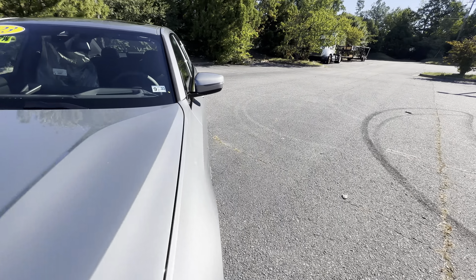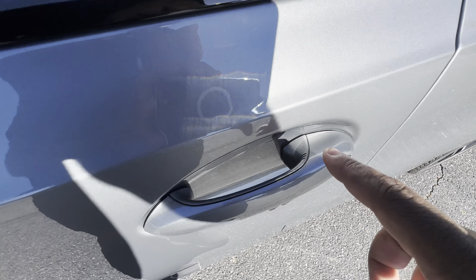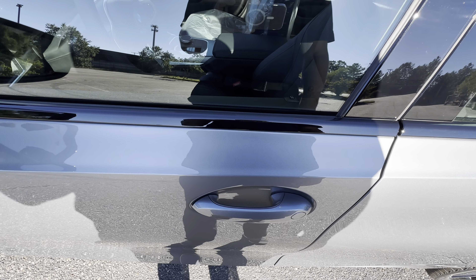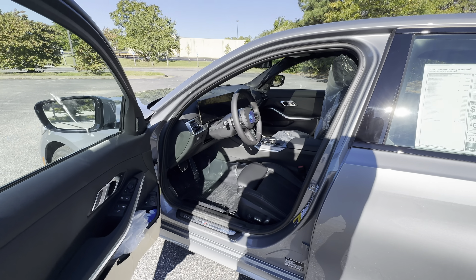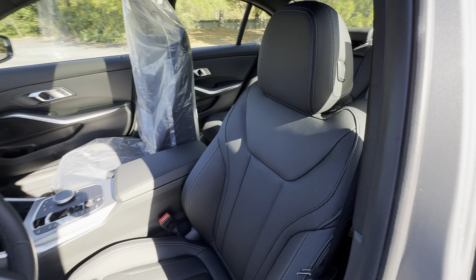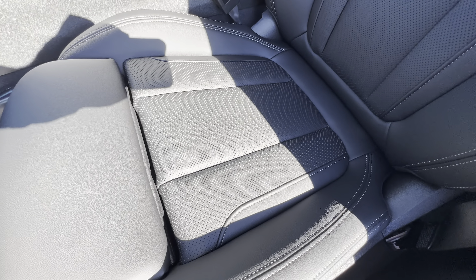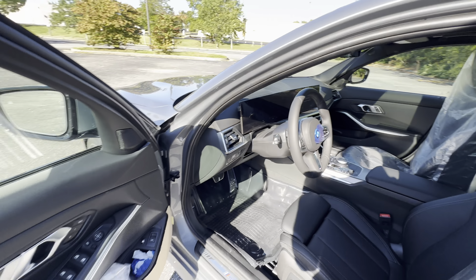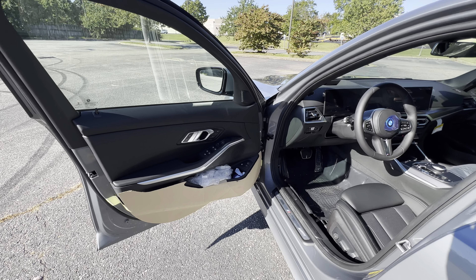We'll go ahead and hop in. It does have comfort access keyless entry, so you just need to lock the car by pressing down, and then to unlock it you just put your hand on it. Here is the black perforated SensaTec — that's what the seat looks like. It looks very close to leather and has little perforations in it as well. We just got this car off the truck a few days ago so there's still some plastics on the car.